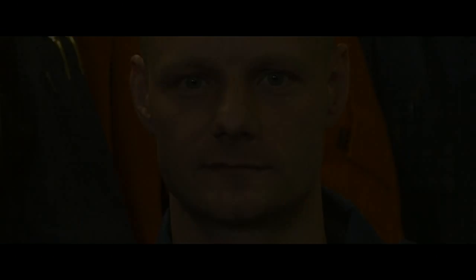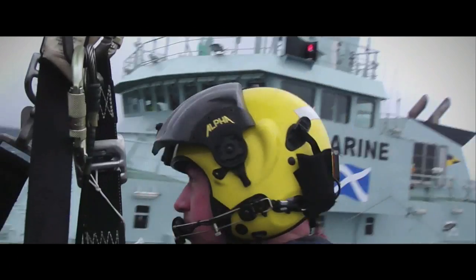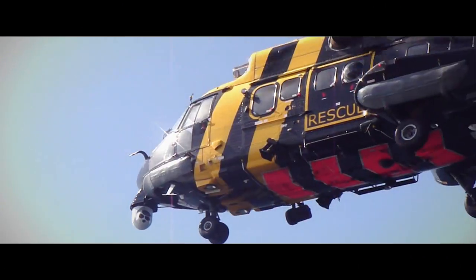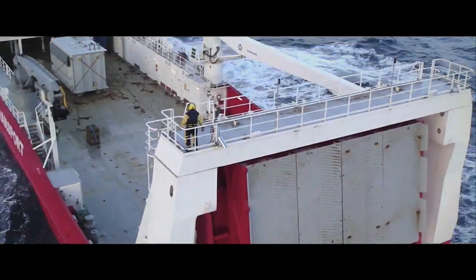We work together, train together, operate together and of course you have to be able to trust each other, because during some of the rescue situations we do find ourselves in, it's the teamwork that counts. It's a great experience and a great honour to actually fly in the Bond line helicopters and provide 24 hour service to the North Sea industry.